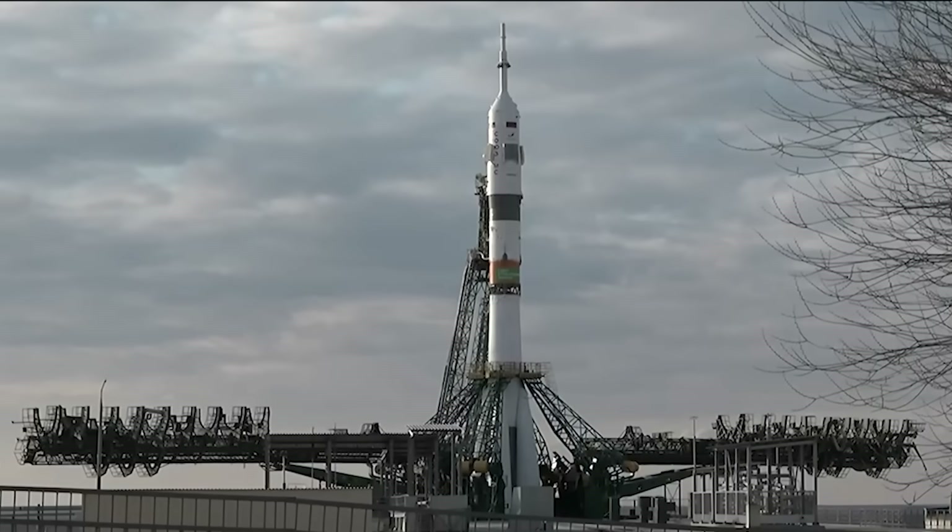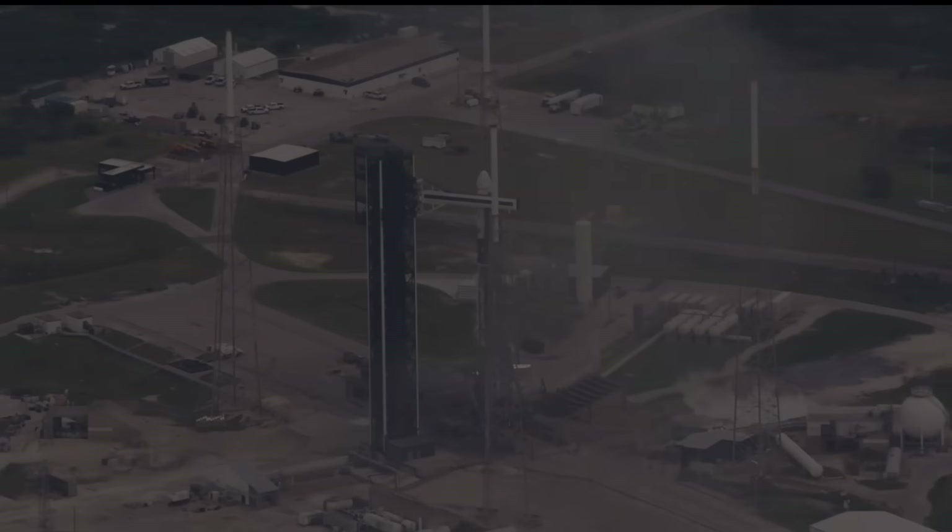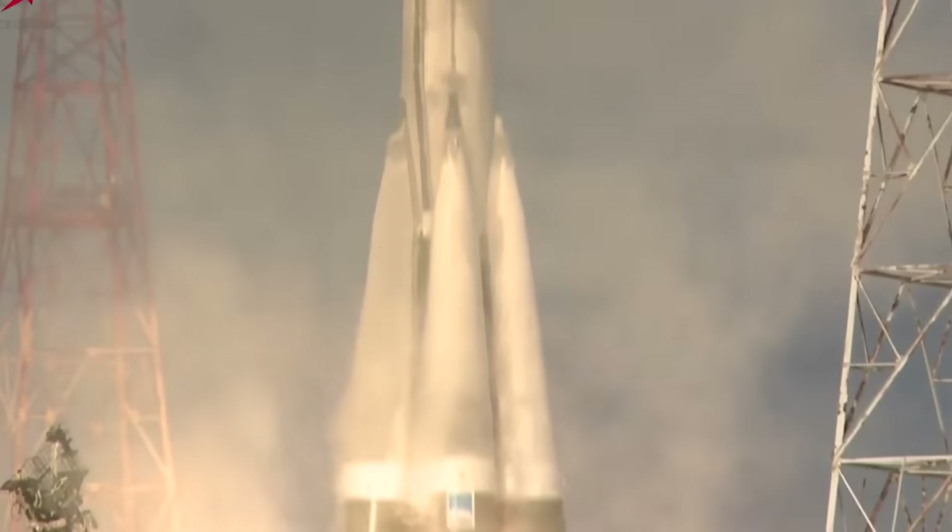People who can turn our power. Four, three, two. Ignition and liftoff.